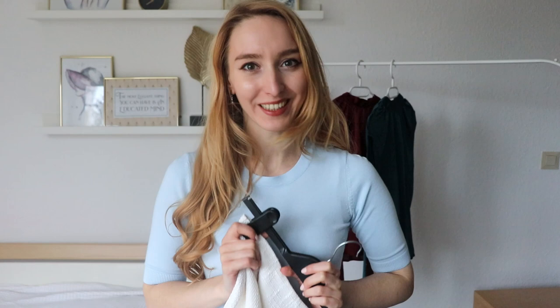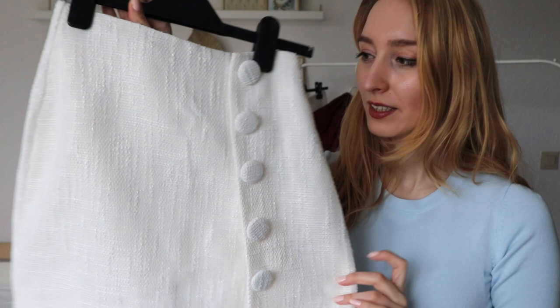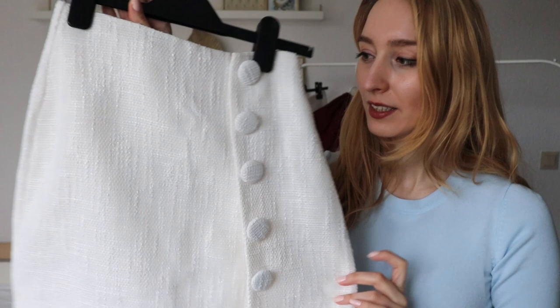Next, I got two skirts — both are white, because I wanted to have a white skirt with a thicker material that you can also wear in autumn and winter, since I love wearing light colors. I first found this option, which has these amazing thick buttons. The whole skirt has this linen-like material. I will zoom in.